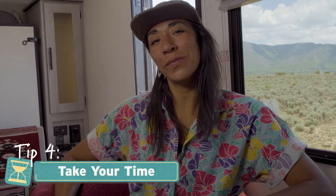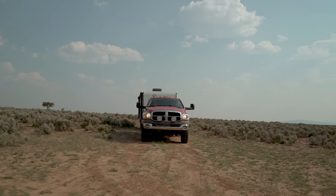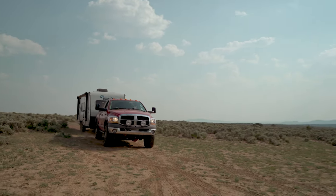The easiest way to make a big difference: slow down on the road. Enjoy that journey. Sticking to back roads is not only more fun, it can help you be way more fuel efficient.